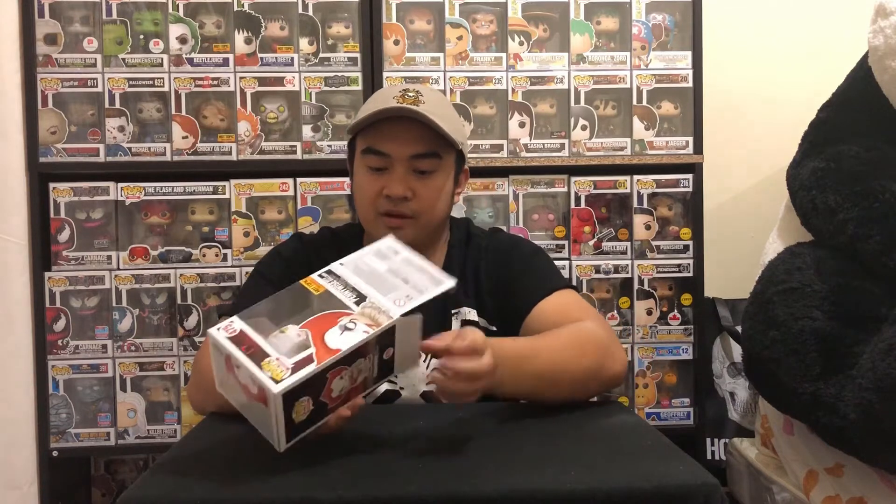And you will get a Penny Wise Funko Pop — this is the Hot Topics exclusive Penny Wise with balloon. I'm really excited to get this, you know how I love my horror pops. Let's take him out of the box so you can see him even better.